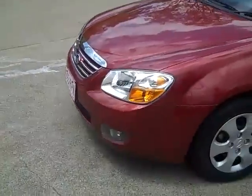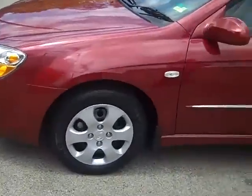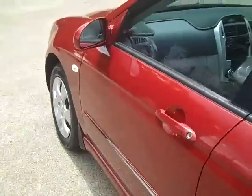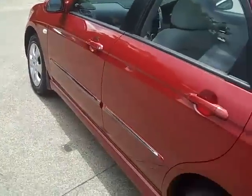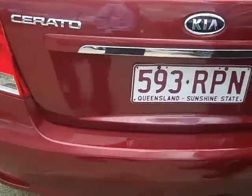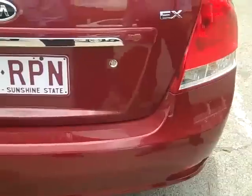Walking around it, it's also fitted with fog lights. It's also got relatively new wheels and colour-coded door handles and mirrors. As you can see walking around, it's also fitted out with chrome strips. It's the EX model as well.